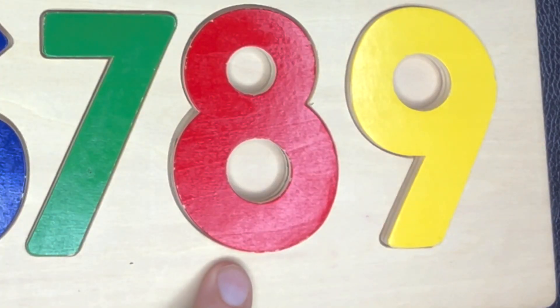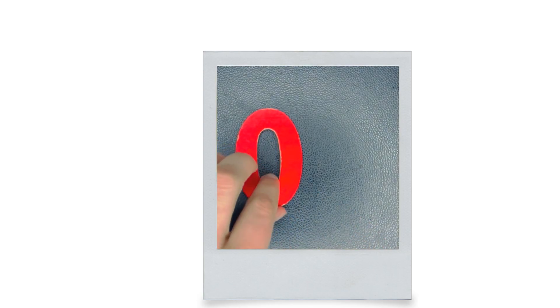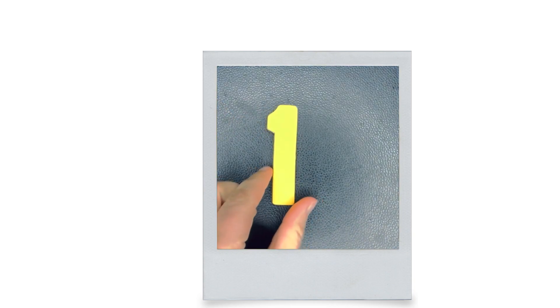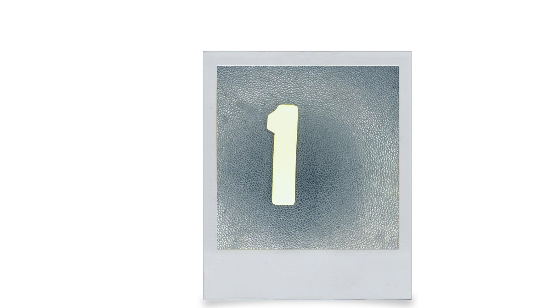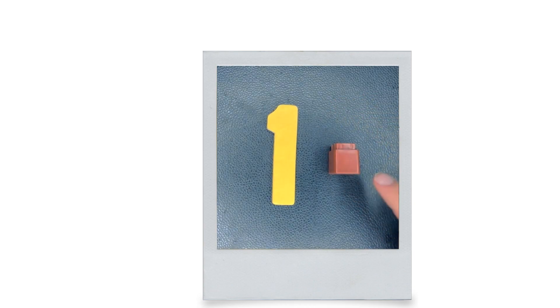Seven, eight, nine. This is zero. How many is zero? None. This is one. How many? One. One cube. One.